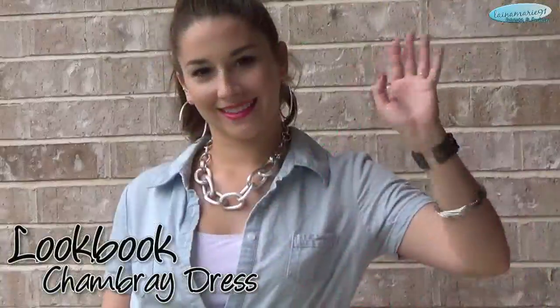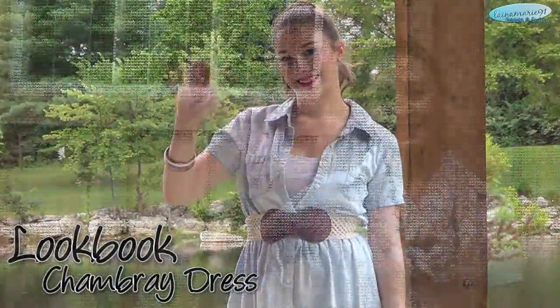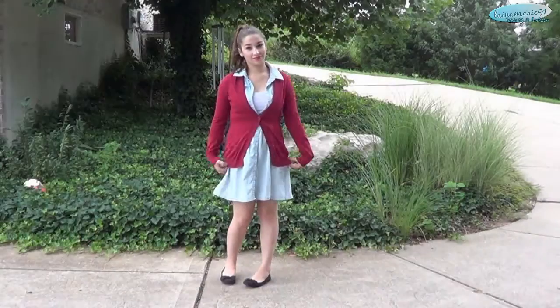Hi guys! Today I have a cute little back to school look book featuring this chambray dress that I picked up at Target for super cheap on clearance.